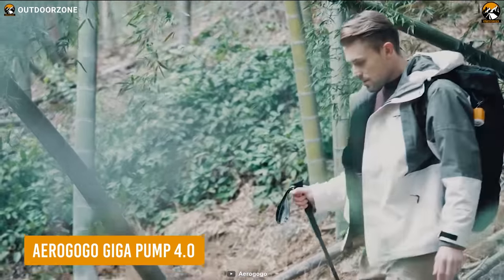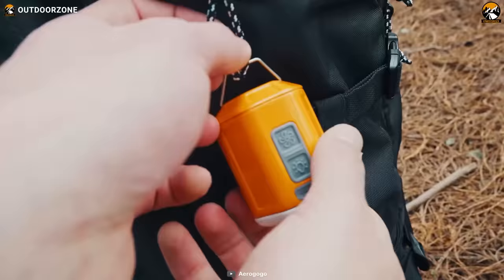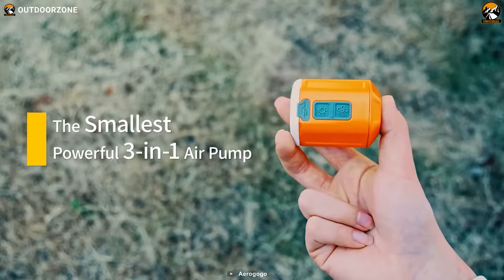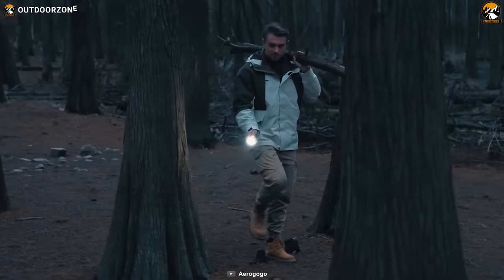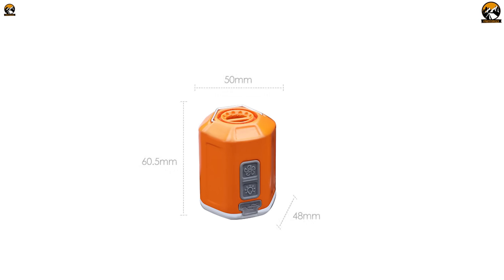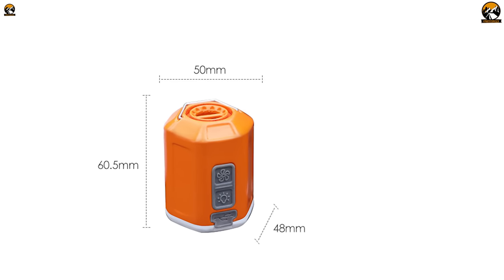The Aragogo Gigapump 4.0 is a revolutionary mini-pump designed for camping enthusiasts. With its three-in-one function, it serves as an inflator, vacuum, and lantern, making it the ultimate camping companion. Despite its compact size, it has a powerful airflow pressure that can inflate various camping accessories.